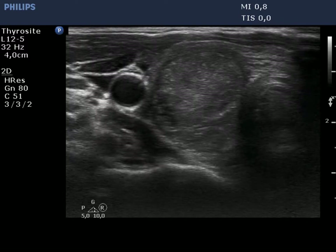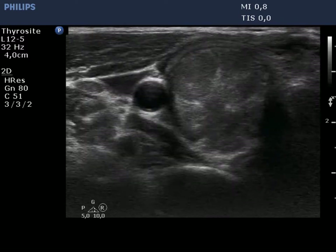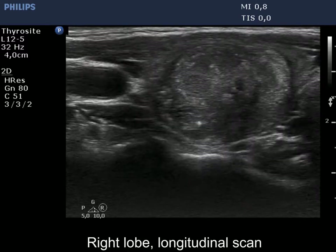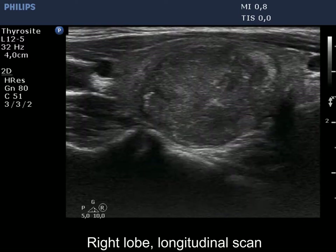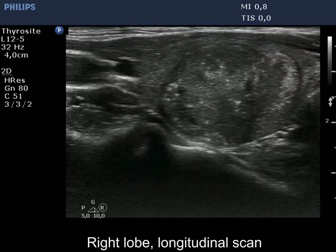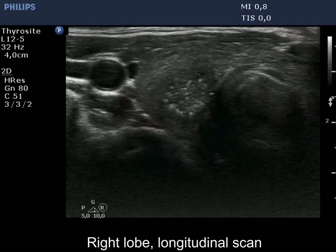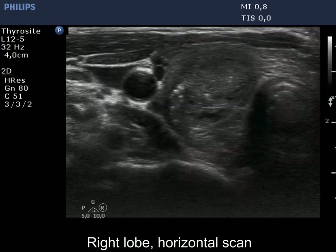The thyroid is moderately hypoechoic, and besides small hypoechoic areas has a relatively large nodule. This is a dominantly hypoechoic, heterogeneous nodule. The lesion has numerous microcalcifications and halo. The nodule borders are quite regular.